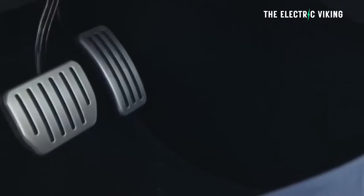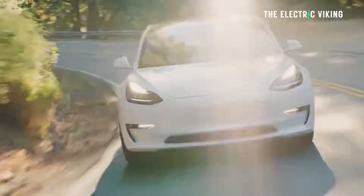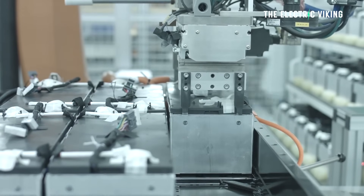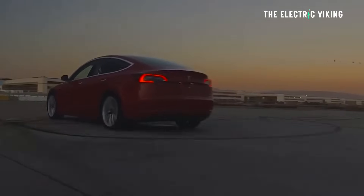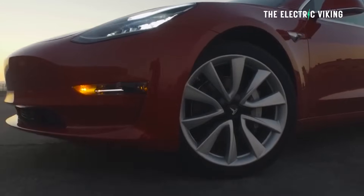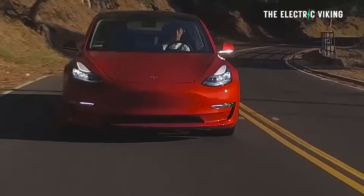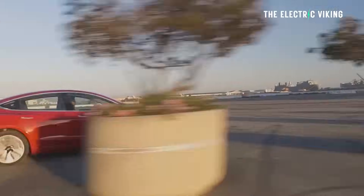To sum up: the Model 3 rear-wheel drive at $38,990 is no longer eligible for EV incentives. It uses LFP batteries — the cells are from China, though the battery packs are assembled in America. The Model 3 long range at $45,990 US dollars is also no longer eligible. That is unfortunate — I don't understand why that doesn't get it.